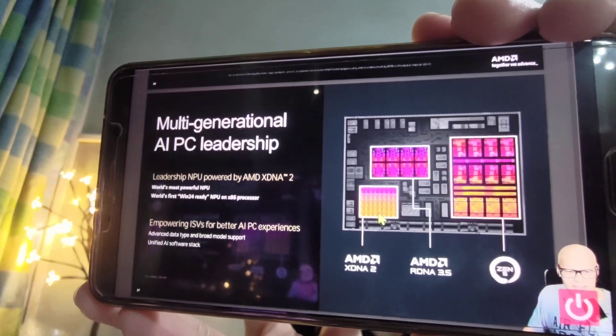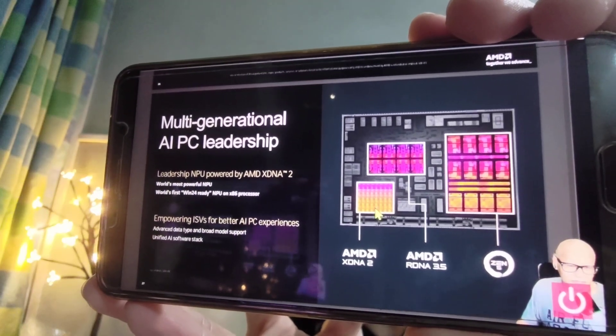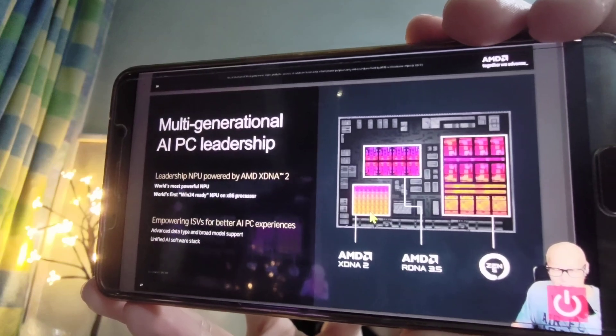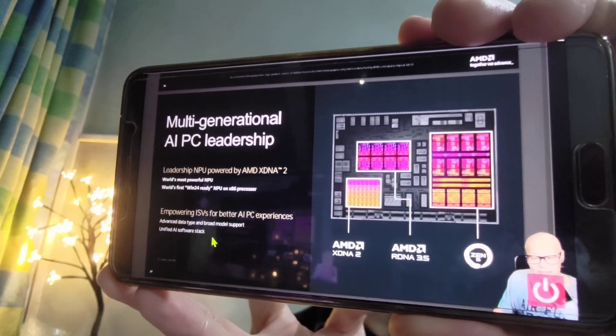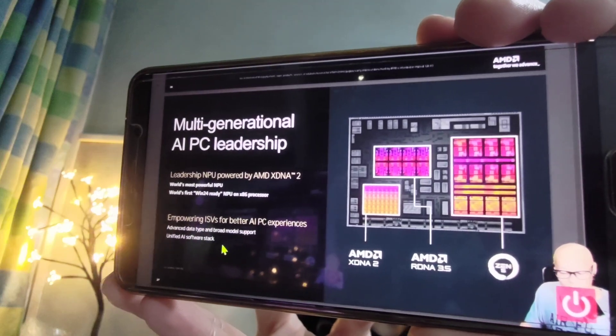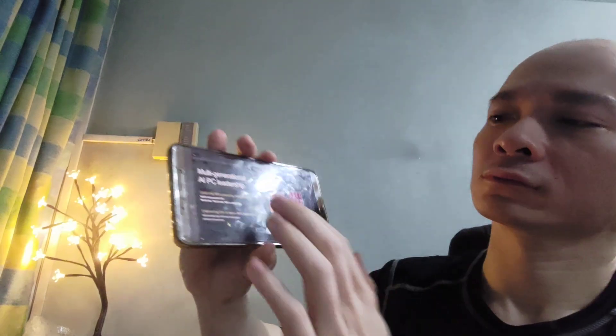You're also getting the new XDNA 2 for your NPU, which gives you 50 TOPS. It's technically the best AI performance in a laptop CPU today, easily outperforming Intel Meteor Lake. It actually outperforms Intel Lunar Lake at 50 TOPS for the XDNA 2 architecture's neural processing unit. And I think it's also going to outperform Intel in the microprocessing unit — the CPU, the central processing unit.